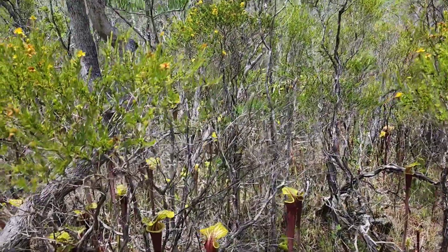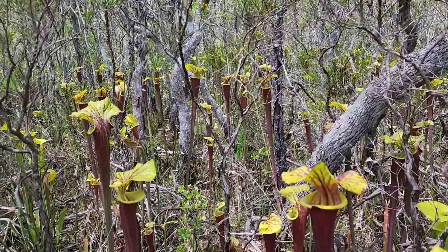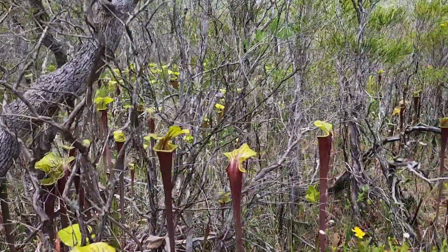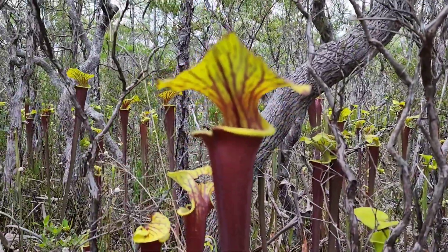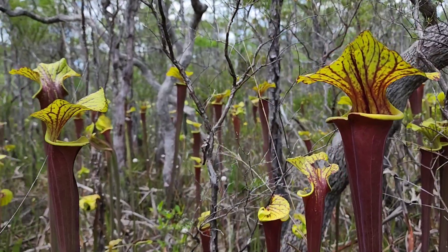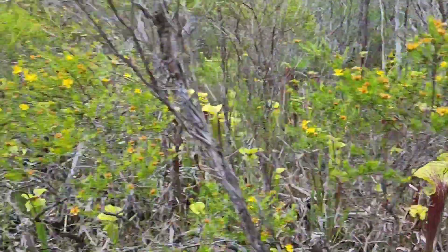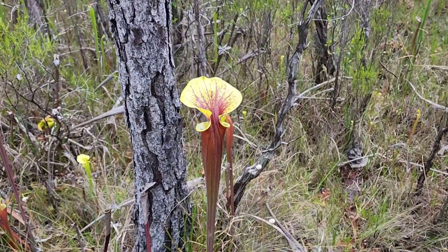Here I am in a woodsy little thicket that is just festooned with Sarracenia flava var. rubricorpora. Look around — absolutely stunning specimens in here. The bigger plants are in the tree line, funny enough. There are some big guys in here.